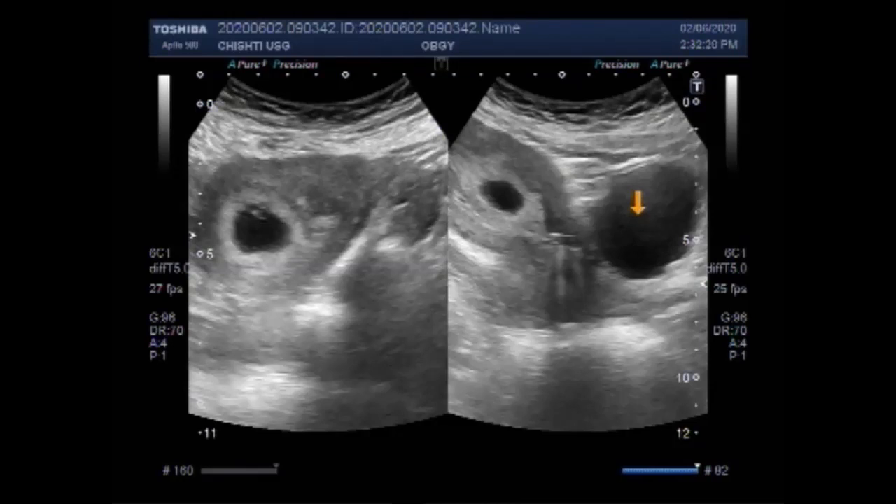This is the urinary bladder. This is the intrauterine contraceptive device. This is the gestation sac. A small umbilical vesicle is visible. The pregnancy measures more than five weeks. This is the umbilical vesicle — a small umbilical vesicle. The fetal pole is yet to be developed.